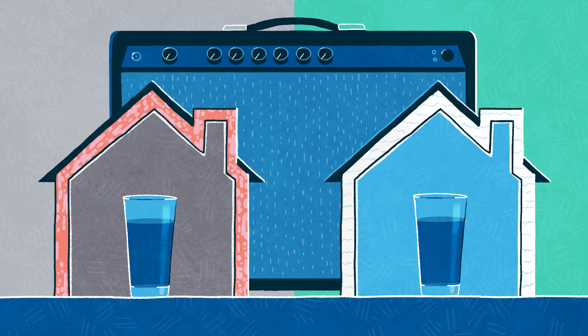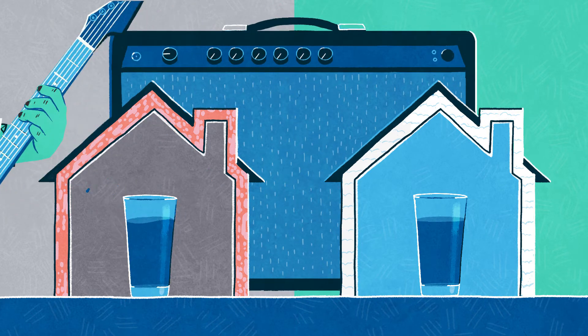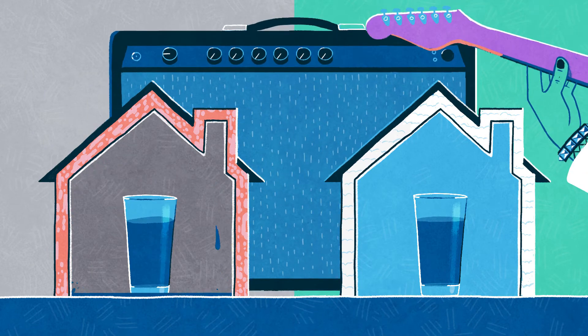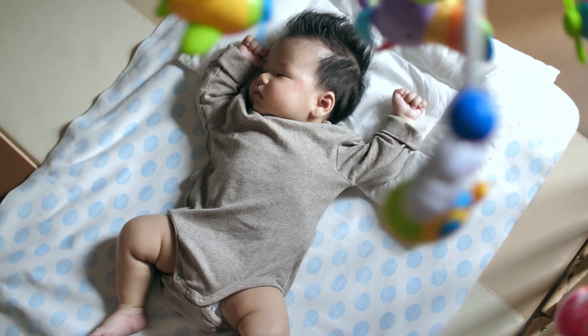Say your neighbor throws a rager. If your home only had the other insulation, you'd be having a rager too. But with Meritage, spray foam helps keep noise levels low — which means better naps, peaceful dinners, and happier neighbors.